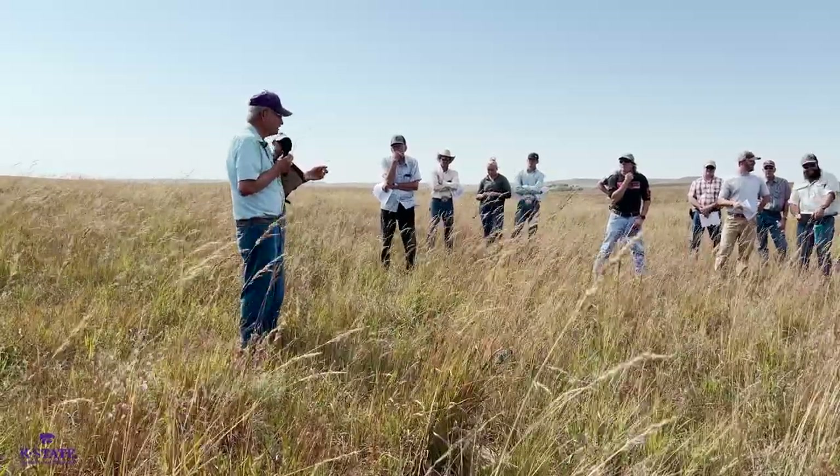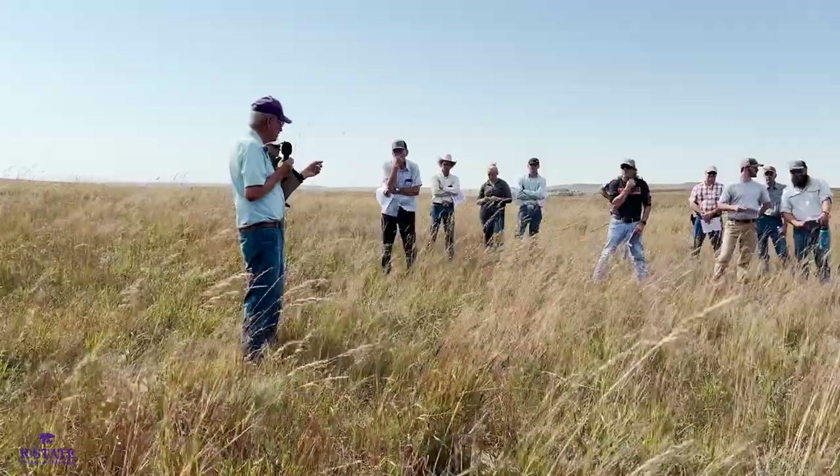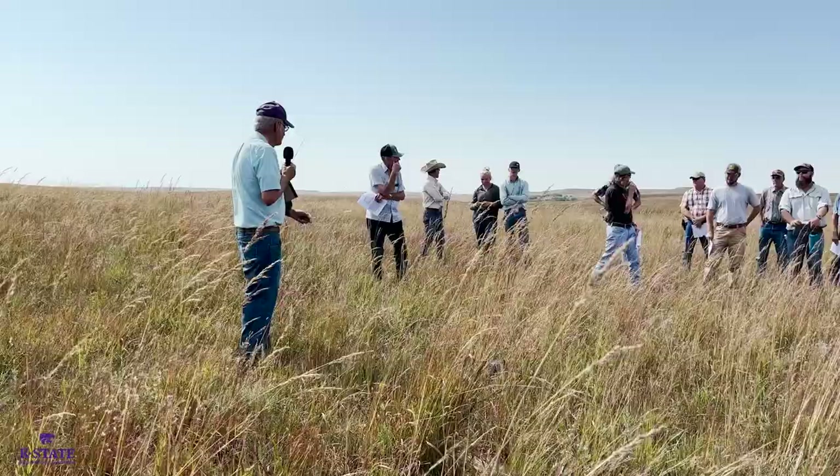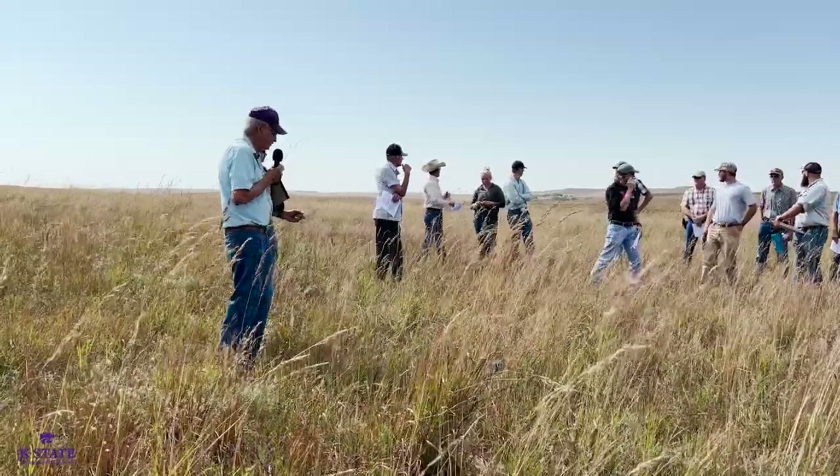We see it along the roadsides. Coming off the interstate I saw quite a bit along the roadside. It's got that silver head. I think just about 100 feet over here there's quite a patch of silver bluestem right there.